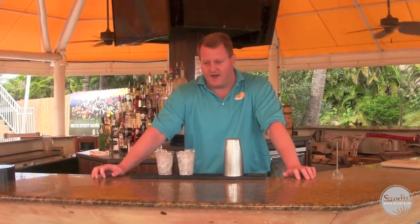This is a drink that has many different versions. Here at the Sundial, I do it a little bit differently and call it the Sundial Smash. It's a specialty drink we do for guests that are looking for a nice, fun, tropical, fruity drink.